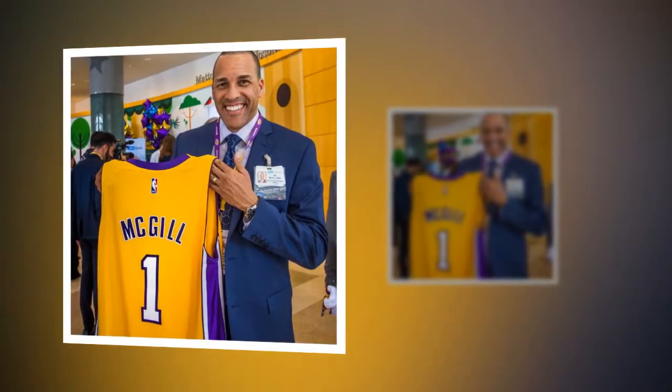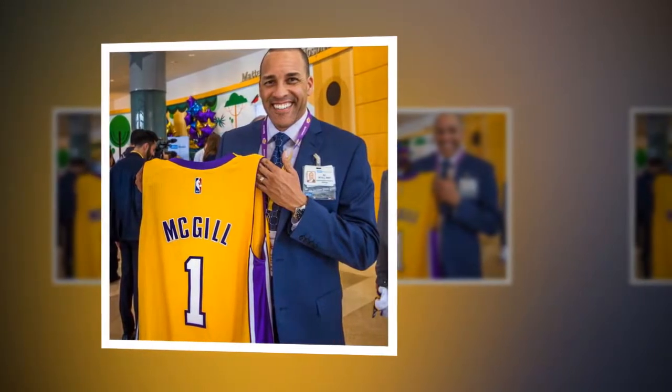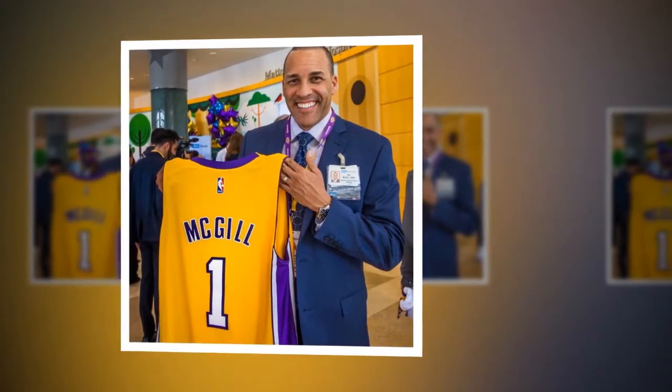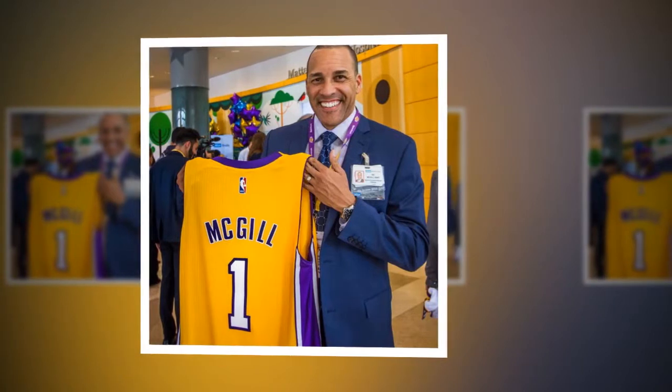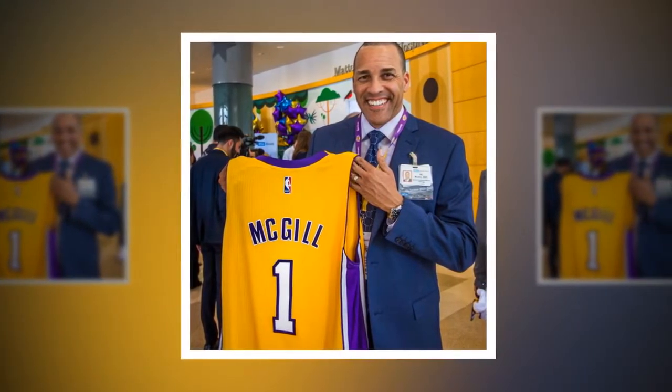Los Angeles, California. During this past offseason, the Los Angeles Lakers opened their new world-class training center in El Segundo, California, which not just functions as the Lakers' practice facility but is also home to the NBA G League South Bay Lakers.